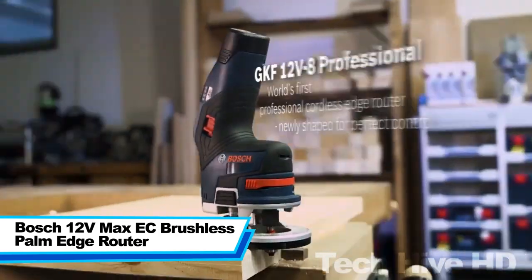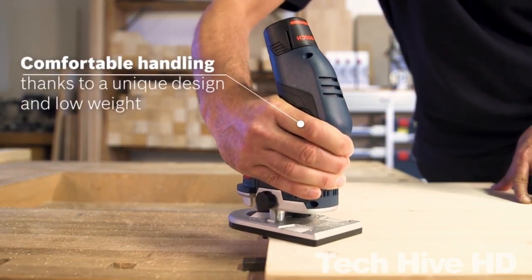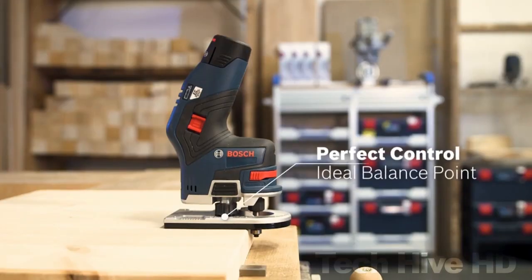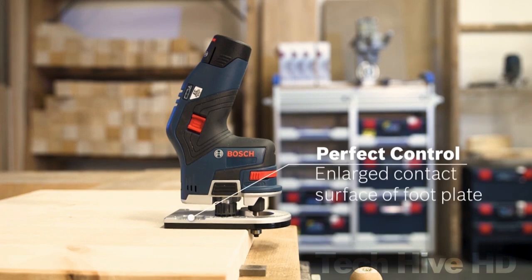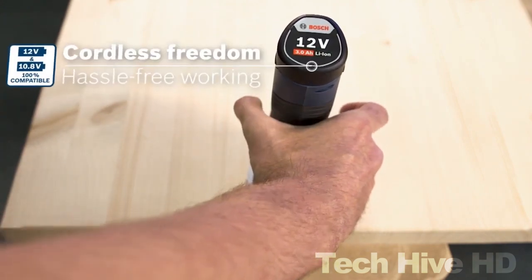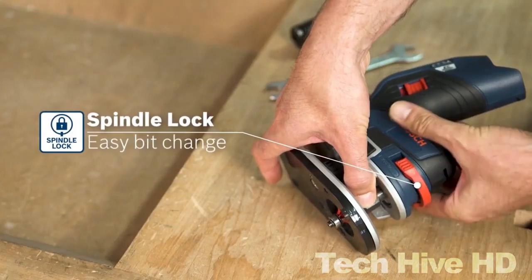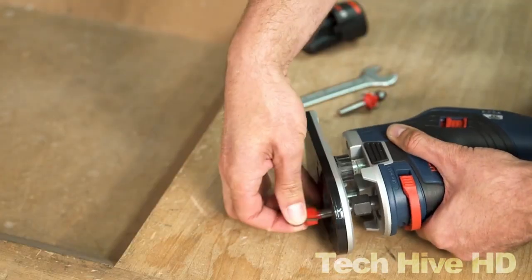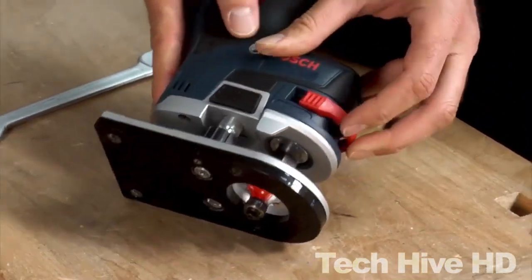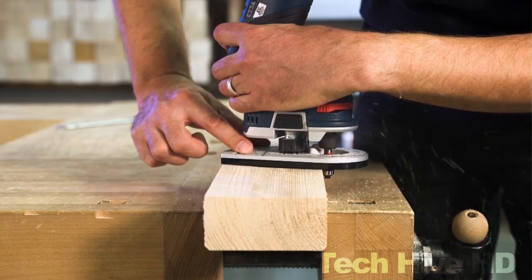The Bosch 12V Max EC Brushless Palm Edge Router is a top-of-the-line router designed for precise woodwork cutting. Its brushless motor produces more power and longer run time than conventional brushed motors, with variable speed up to 13,000 RPM. The depth adjustment system allows accurate depth setting with a locking lever, making it easy to achieve clean cuts. Weighing only 2.2 pounds, it fits comfortably in one hand and features a finger support pocket for added stability and control. It comes with a variety of attachments including a self-releasing collet chuck and L-Box case for easy storage, and is compatible with all Bosch 12V Max batteries and chargers. It costs $150.